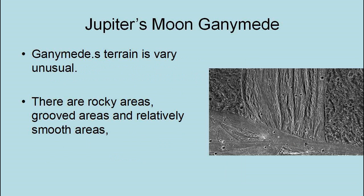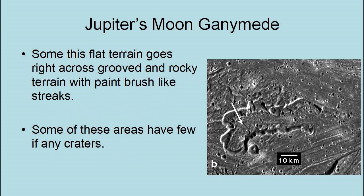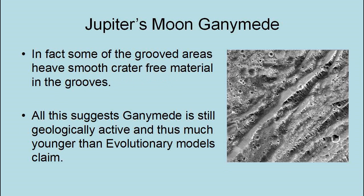Ganymede's terrain is very unusual as well — there are rocky areas, grooved areas, and relatively smooth areas. Some of this flat terrain goes right across grooved and rocky terrain with paintbrush-like streaks. Furthermore, some of these areas have few if any craters, and some of the grooved areas have smooth, crater-free material inside the grooves. All of this suggests that Ganymede is still geologically active, and thus much younger than evolutionary models claim.